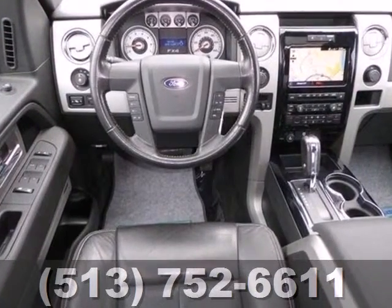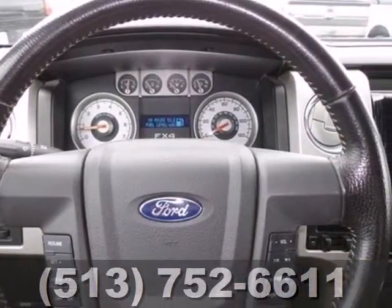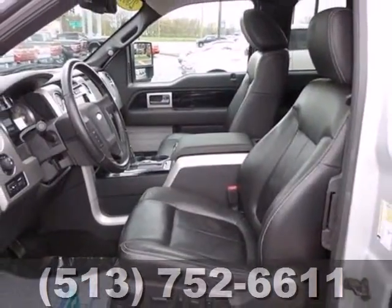It also delivers an exceptionally quiet ride. Add to that a powerful engine and traction control, and you've got a serious truck for work or play.